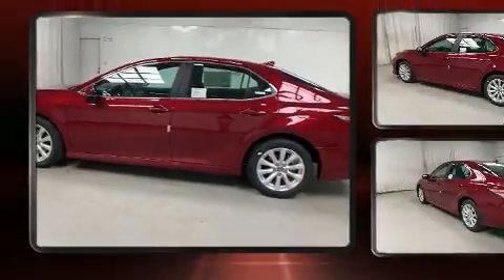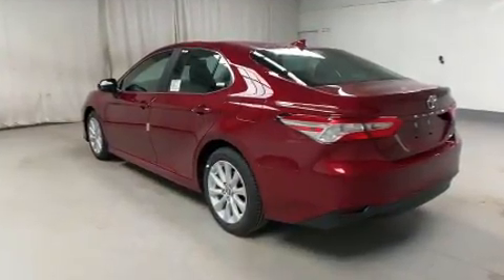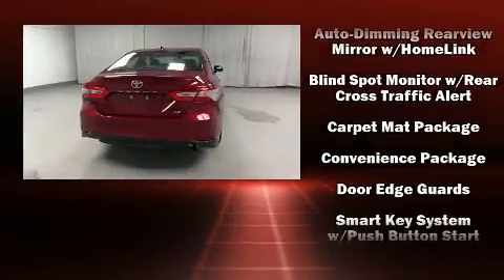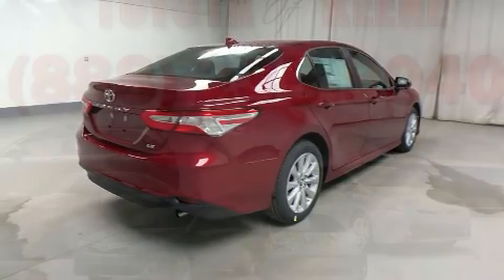Toyota also prioritized safety and security by including dual front impact airbags, front and rear side impact airbags, traction control, brake assist, a security system, an emergency communication system, and four-wheel disc brakes with ABS. This car was designed with safety in mind, allowing you to drive with even greater assurance.